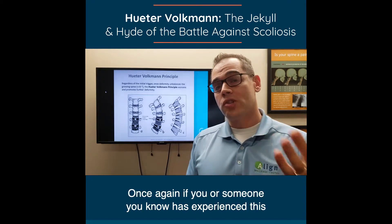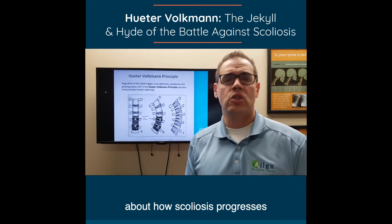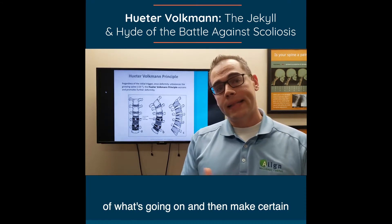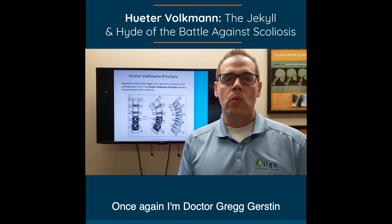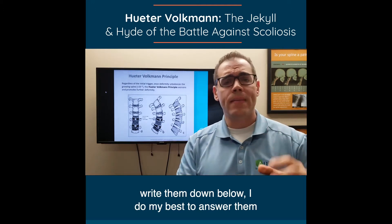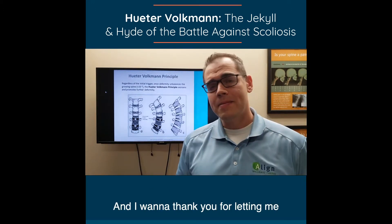If you or someone you know has experienced this, is seeing this going on, or has questions about how scoliosis progresses, please share this video with them so they can understand the principles of what's going on and make the right decisions to reverse them. Once again, I'm Dr. Greg Gerstin with Align Wellness Center. If you have questions, feel free to write them down below — I do my best to answer them as quickly as possible, and I want to thank you for letting me be a part of your health.